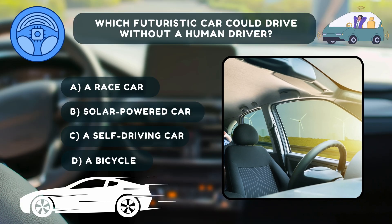Quiz time. Which futuristic car could drive without a human driver? A. A race car. B. A solar-powered car. C. A self-driving car. D. A bicycle. Think you know the answer?